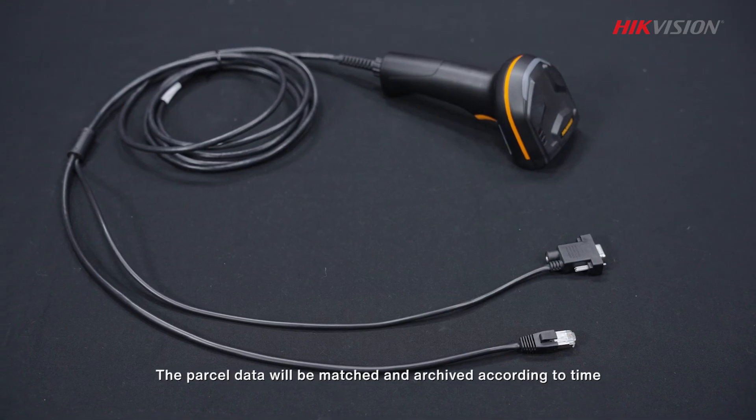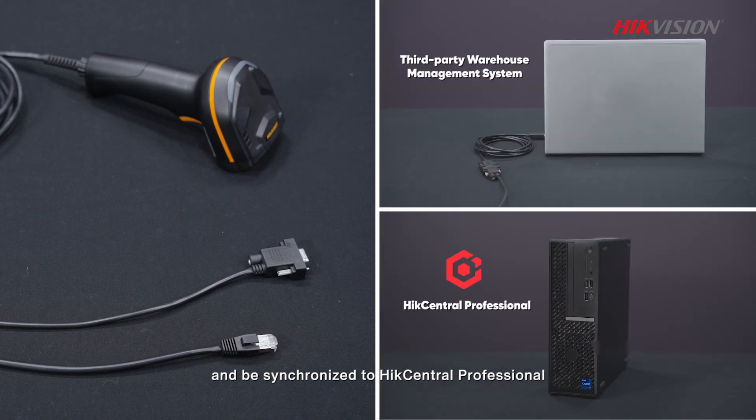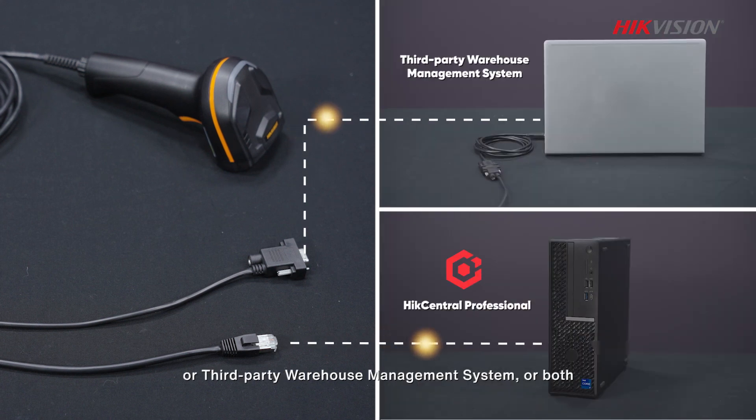The parcel data will be matched and archived according to time, place, parcel ID, and video, and be synchronized to HikCentral Professional or a third-party warehouse management system, or both.